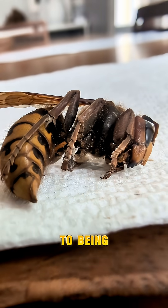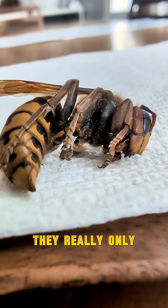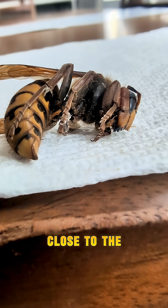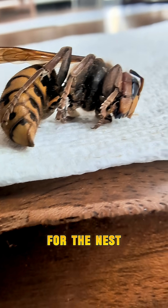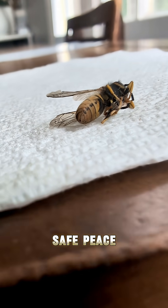In addition to being bigger, hornets are also a little bit more aggressive. But even then, they really only go after humans when they're close to the nest. So watch out for the nest, which would be in the ground near rotten root. So stay safe. Peace!